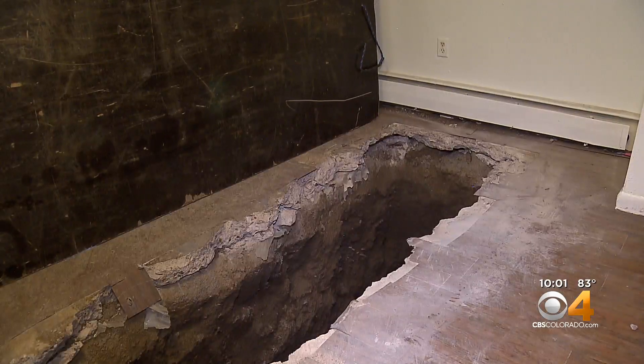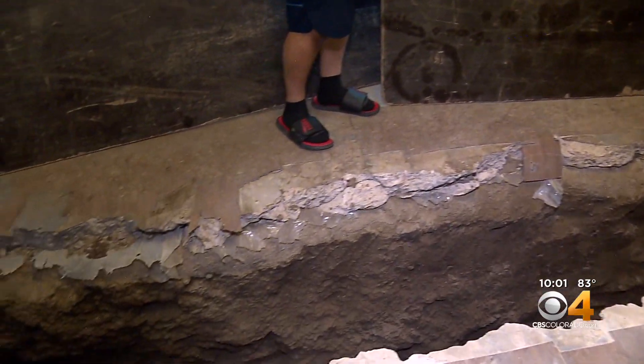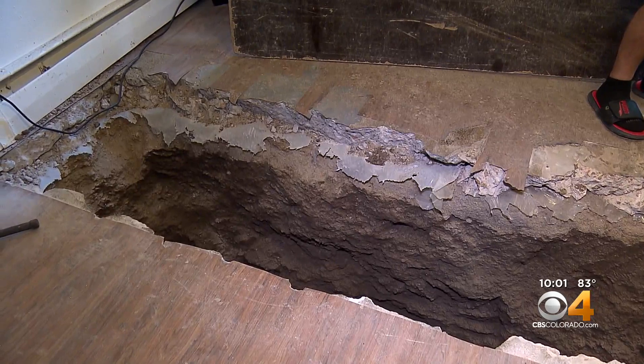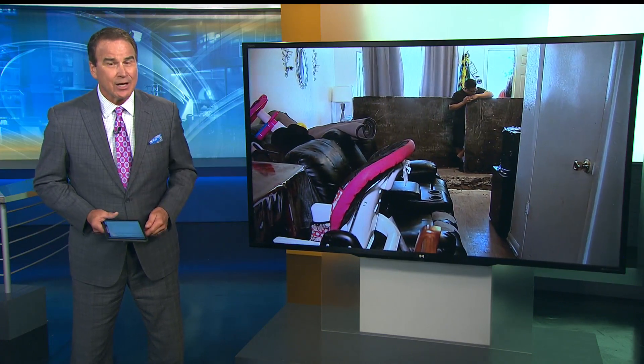Long-term and extensive apartment repairs leave Denver renters living in a construction zone. Massive holes in their floors, dust and dirt, but few answers from the apartment complex. Tenants have spent days living with this mess with no place else to go, but tonight our reporting is getting results. Marissa Armas investigated.